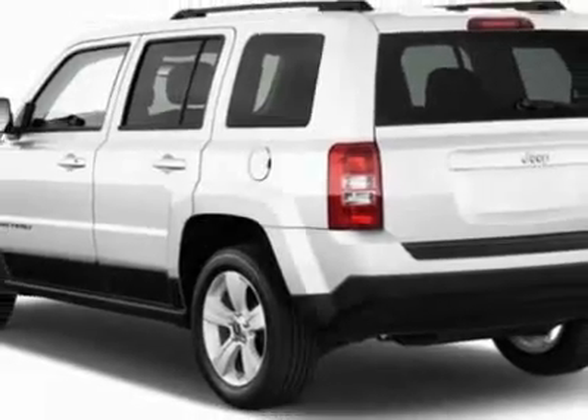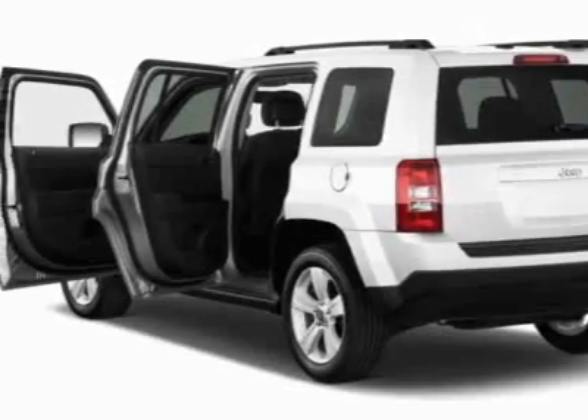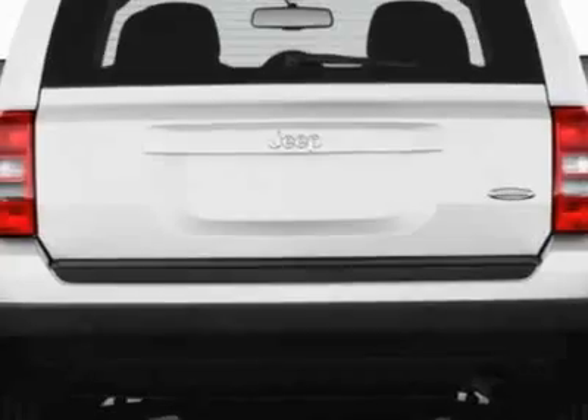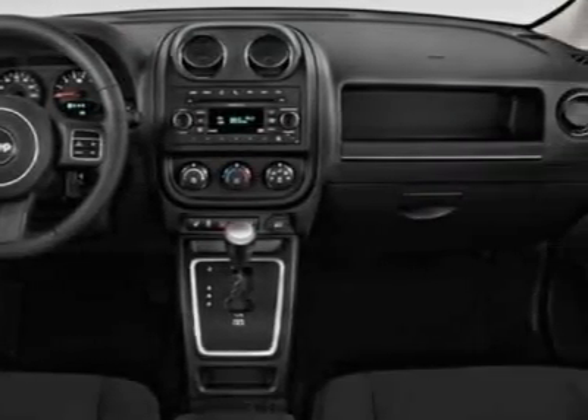This Patriot boasts a 2.4 liter inline four engine and has an unspecified transmission. Call 800-753-6343 or email our friendly sales staff today to schedule a test drive.